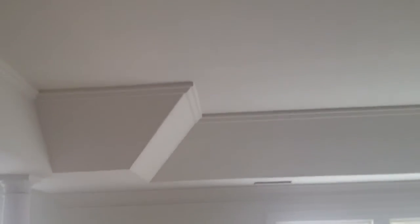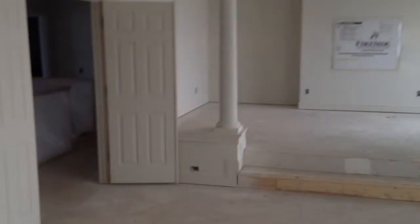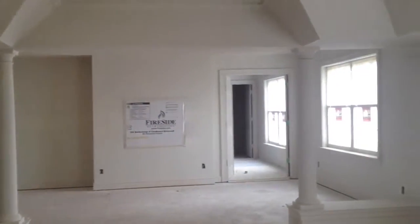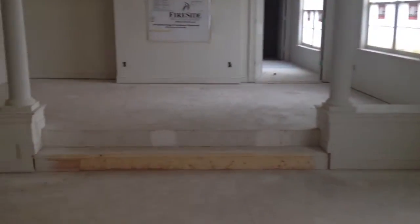All right. Master bedroom suite. Got the tray ceiling — it's looking good, all the way across there. Master suite is coming together. Looking good. Fireplace. The drywall's in up here.